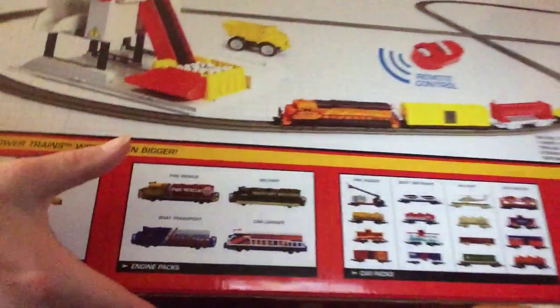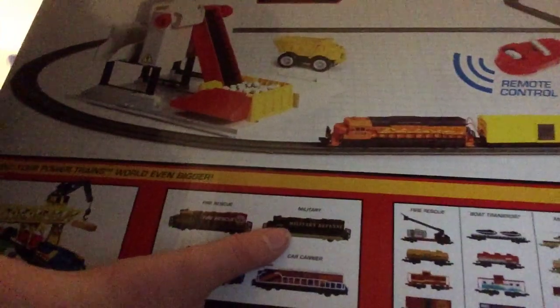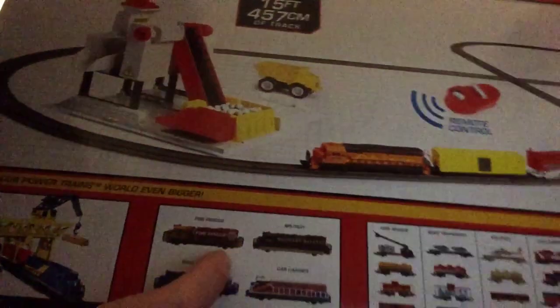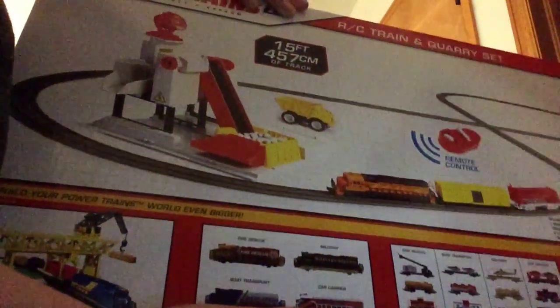Some are remakes of old ones and some are new — they have the military remake, fire rescue which is new, boat transport which is new, car career which is a remake, all the little car packs, some old track packs over here, and the starter set.